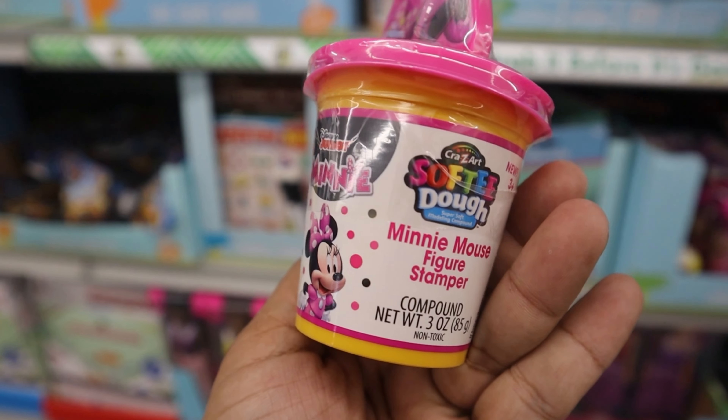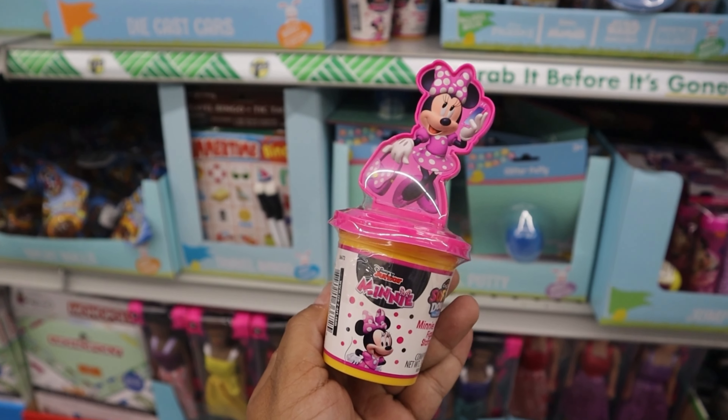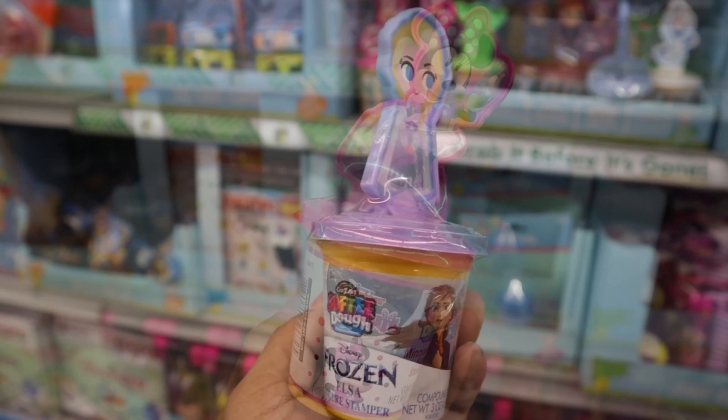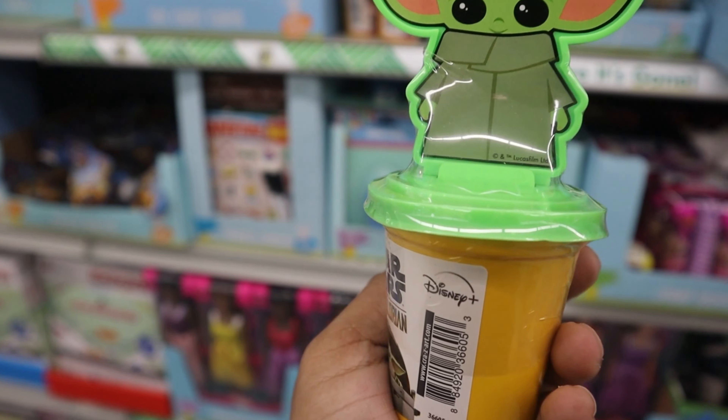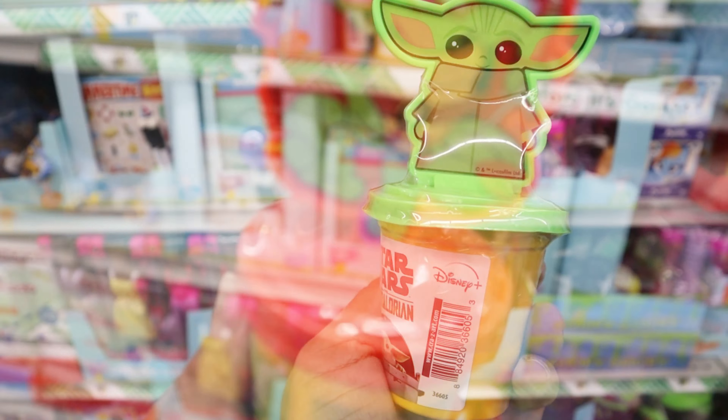I love that they had Play-Doh options — off-brand ones and the Play-Doh brand. I really like the ones with the stamps on them. I was actually surprised to see the Mandalorian one there, how cute!